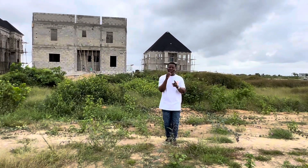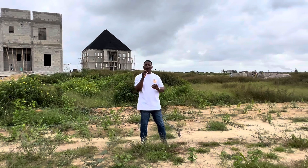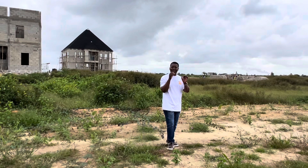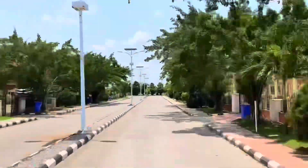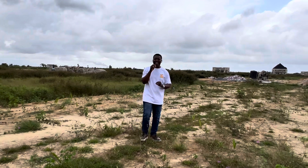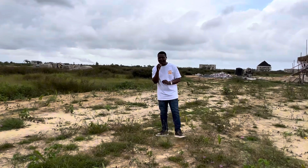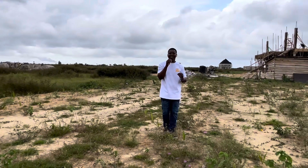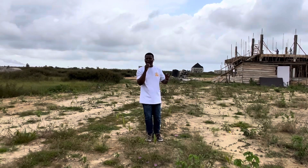For those of you watching from the Diaspora, we want to build for you. If you are not sure what MN City Ltd can do when it comes to construction, have a look at MN Estate Phase 1. We want to build for you in MN Estate Phase 3. With an initial deposit of 15 million Naira, you can own a 4-bedroom, fully detached duplex built on a 500 square meter plot of land.